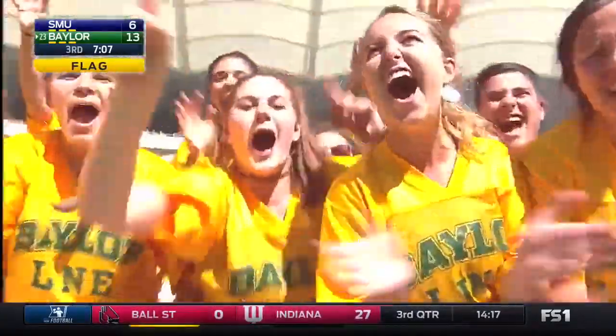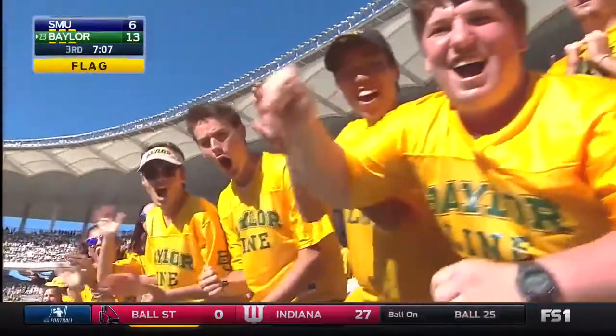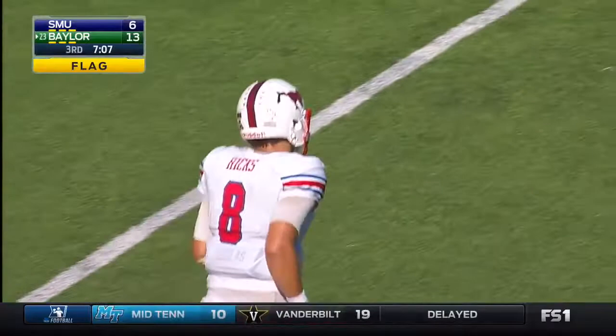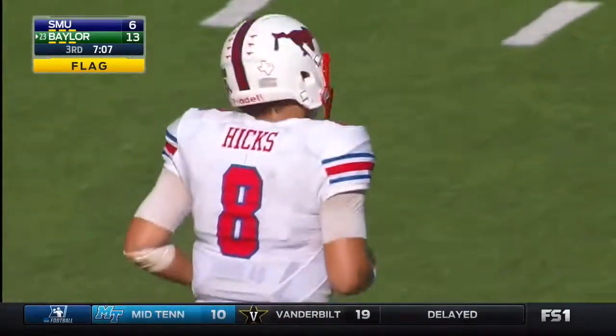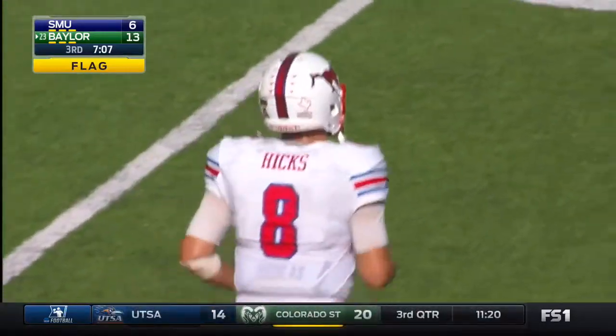Flag is down back at the 7-yard line. 62-yard return, and it was an illegal shift on the offense — two players moving and did not reset. That penalty is declined. First down.